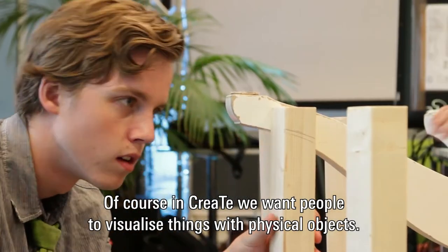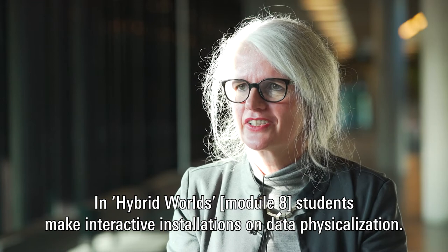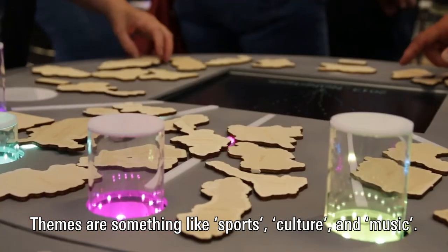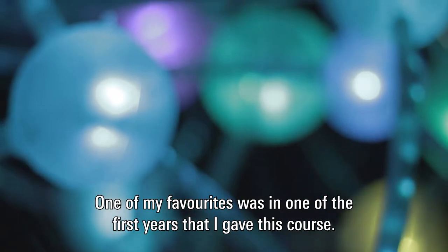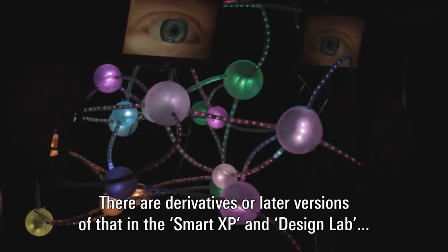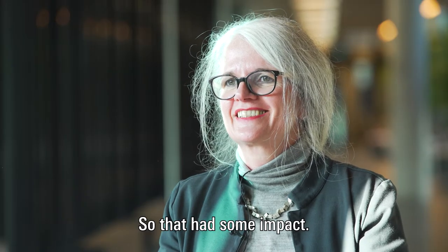Typically we think about visualizing data on a screen in pie charts, word clouds, or whatever is modern. In CREATE we also want people to visualize things with physical objects — for example, how would you visualize water consumption? In Hybrid World, students make interactive installations on data physicalization, with a different topic every year: sports and culture, music. One of my favorites was a huge installation with lots of LED lights and a neural network. Derivatives of that are still in the SmartXP, the Design Lab, and even the TechMed Center — so that had some impact.